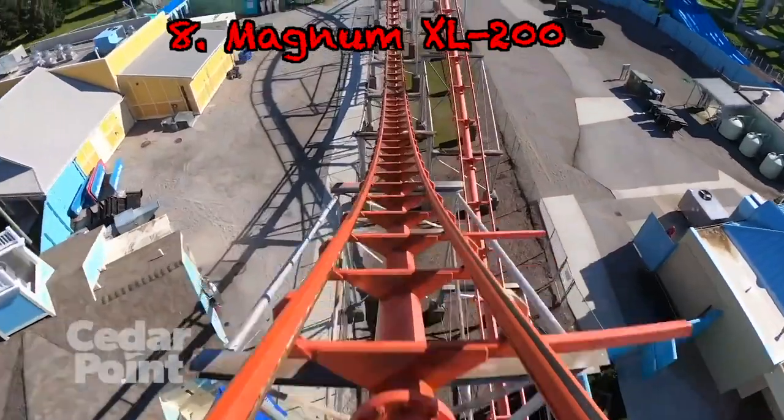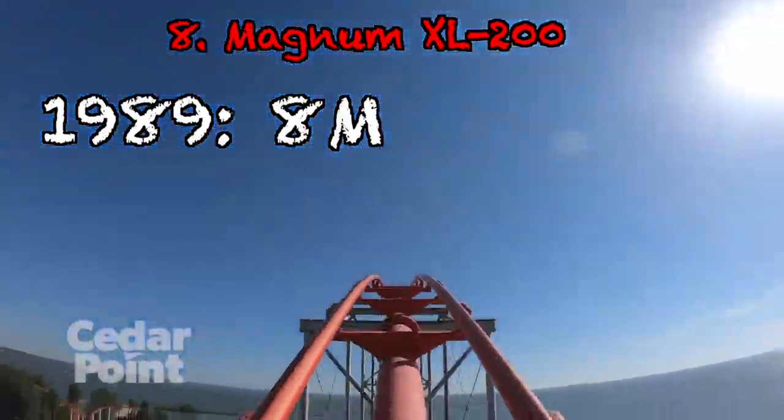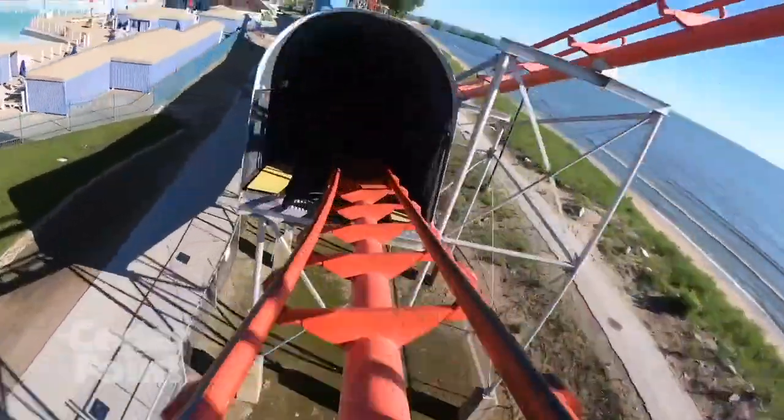Number 8 is probably the most bang for its buck — it is Magnum XL-200. In 1989 when it was built, it cost $8 million. Adjusted for inflation, it's only $18.3 million. And that's the coaster that started the coaster wars. That's very cheap for what it was, so Cedar Point got a good deal on that.